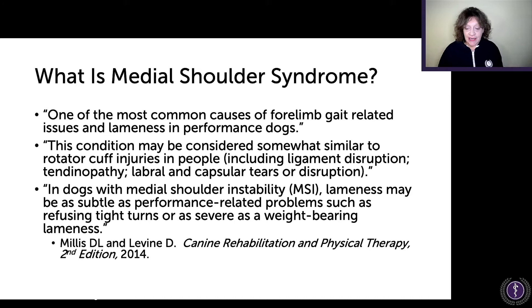What bothers me is that it can be this whole range of things — missing a beat in an agility trial or not bearing any weight. That doesn't tell me much of anything. It's like with cruciate issues: maybe they can't jump into cars, maybe they're less active. It can be anything. That is irritating to me.